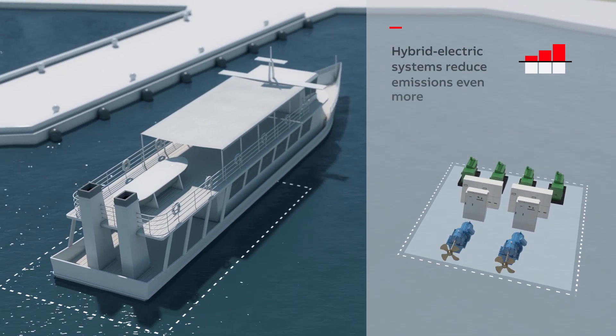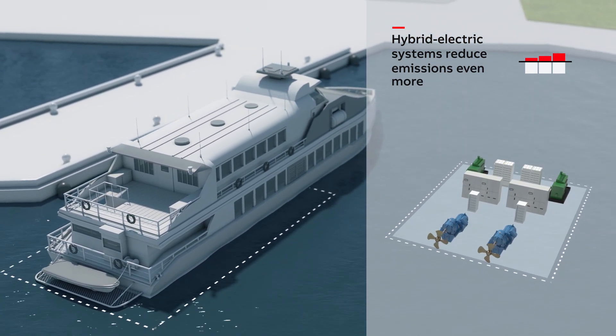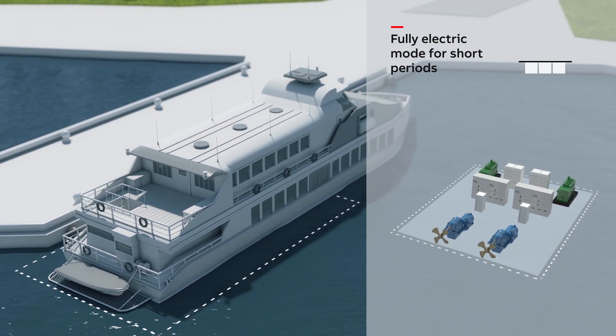Hybrid electric systems that incorporate drives and energy storage are even better. They can be switched to fully electric mode for short periods, such as when entering or leaving the port or during docking.